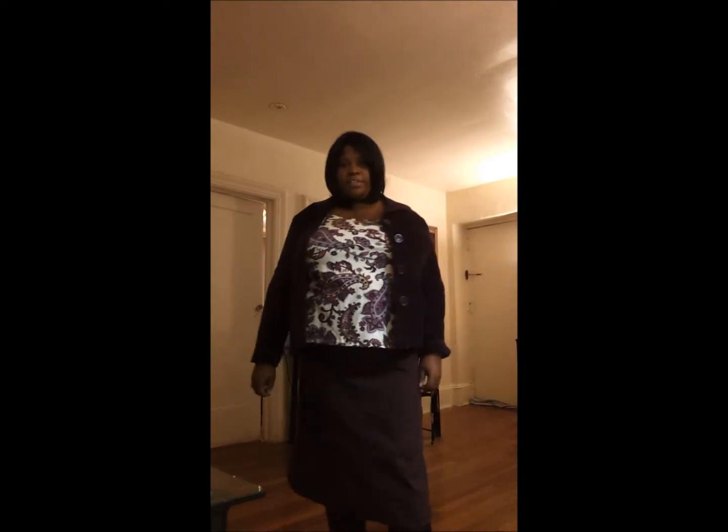Hello ladies and gentlemen. I'm here with an outfit of the day. I'm going to begin.